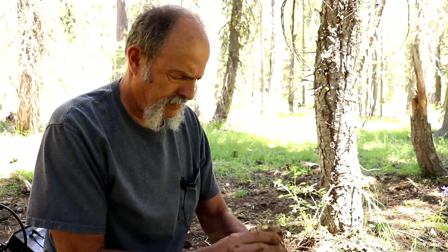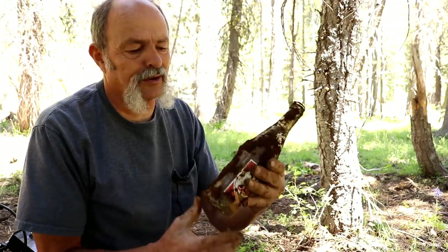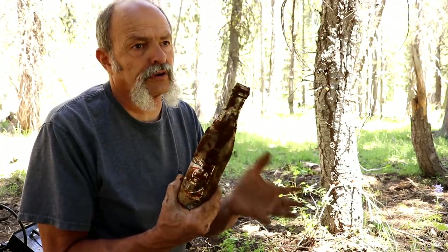One thing to note: even though you're digging trash from the 60s, you can still dig up a bottle from the 40s or earlier because they used these bottles for years and years until they basically wore out. So you never know what you're going to find — you could be digging a hole from the 60s and find a bottle from the 40s. Let's go a little deeper and see if there's more.